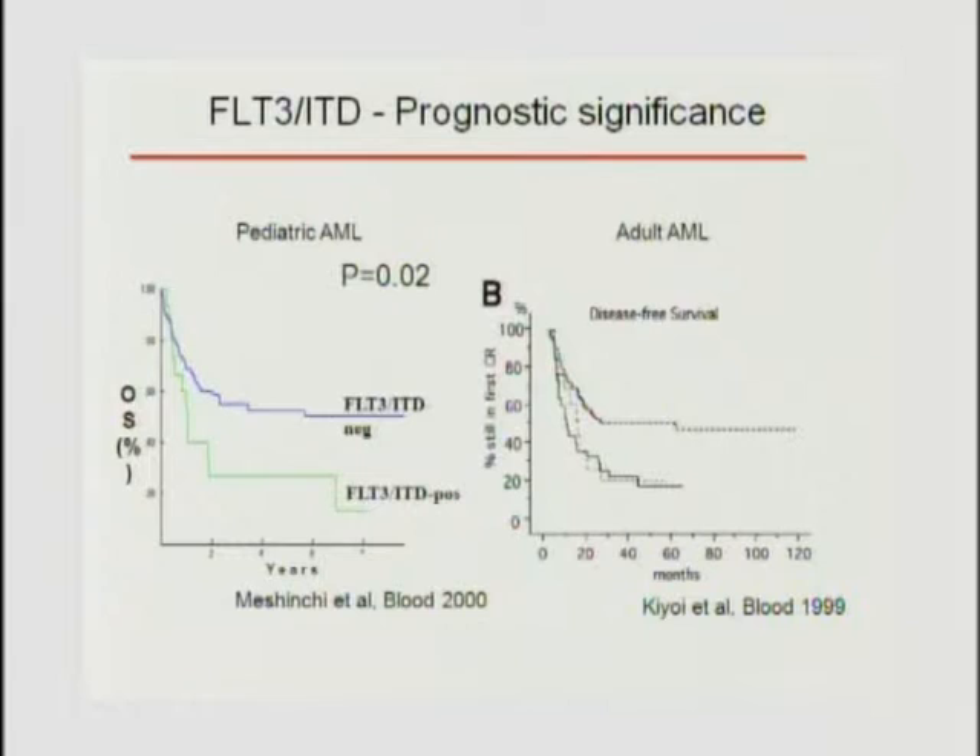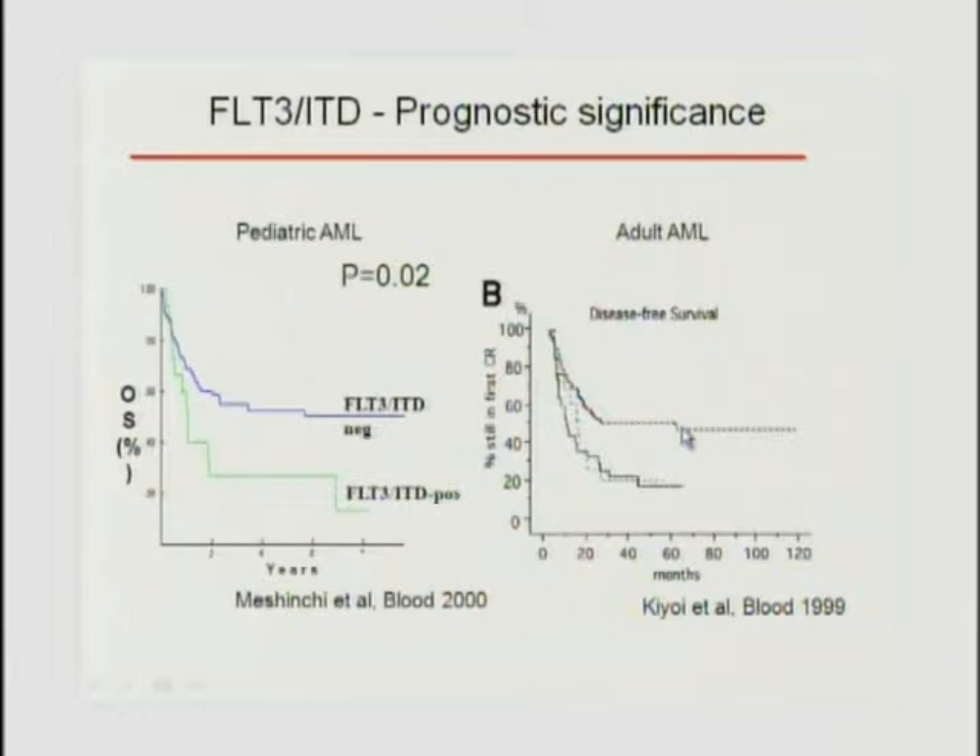Do these mutations make a difference? Indeed they do. First discovered in pediatric AML, you can divide patients by FLT3 positive or negative, and you can see the wild type patients do much better. Reproduced later in adults, positive disease shows inferior outcomes. In larger studies by German and English groups, patients with the mutation have a much higher rate of relapse risk—70% for FLT3-positive versus 50%—and an inferior survival.